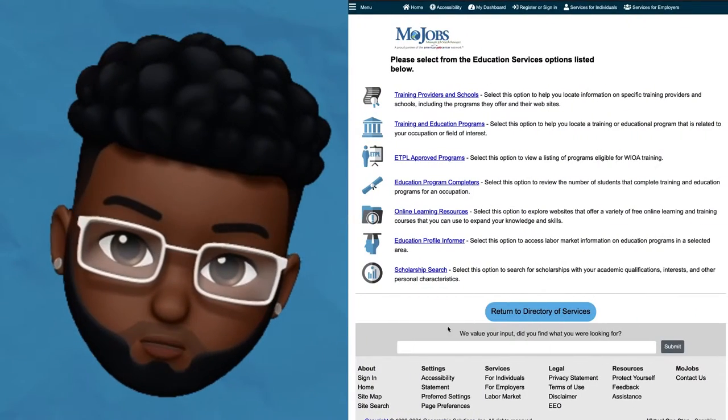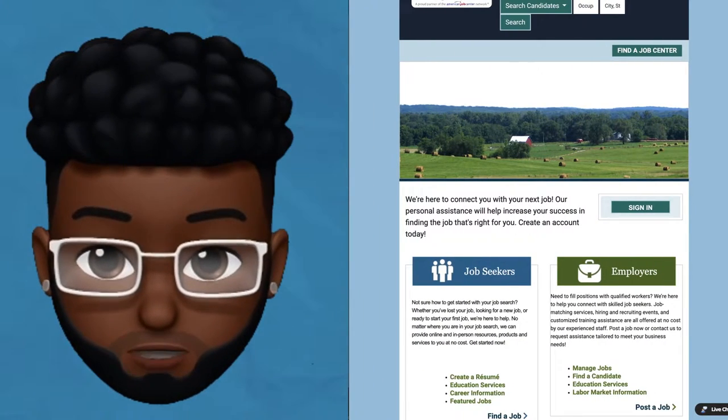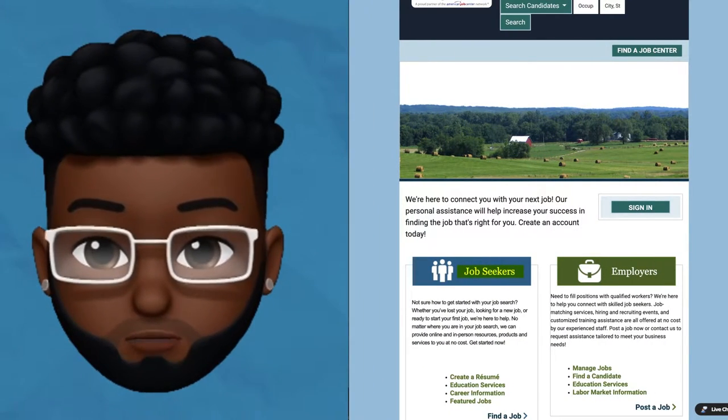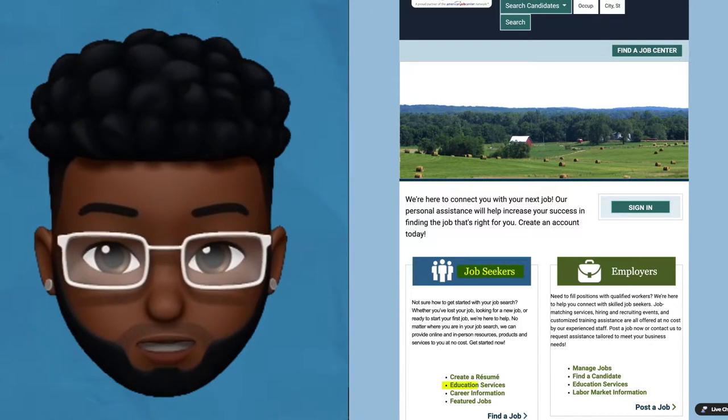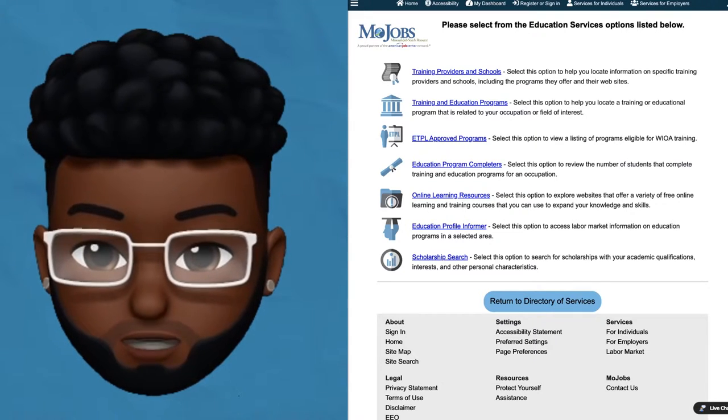Did you know that MoJobs offers online education services for its users? To access this no-cost service, go to the MoJobs website and scroll down to the job seekers box, then click on the education services link. There you will find a list of education tools and services.